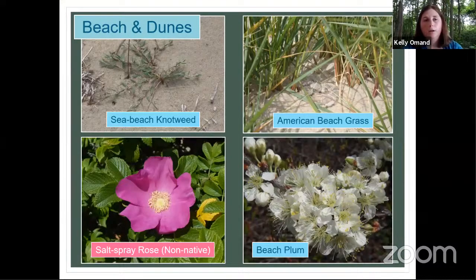Moving out onto the flat areas of the beach, you can find sea beach knotweed — a species I'd never seen before coming to Nantucket. It lives on flat beach surfaces and likes moderate disturbance, but doesn't tolerate heavy foot traffic or driving. It's actually a rare species in Massachusetts and we document and map it whenever we find it. The American beach grass is very common and extremely important for the dunes — it builds dune structure, holds sand together, and has very deep roots for erosion control.